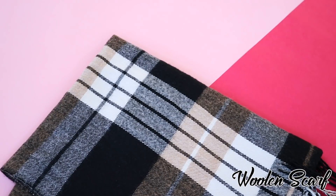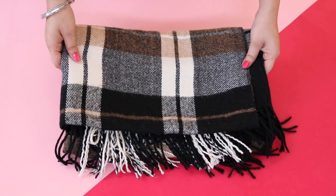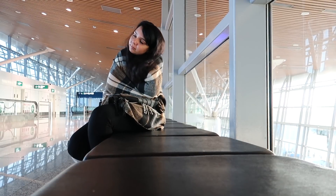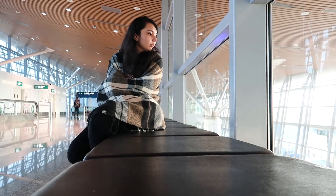The next is this woolen scarf. This one's from Vero Moda and it's been with me for the past four years. I use it almost every time I travel, especially during layovers, because it makes you feel warm and cozy — airports can be really cold sometimes.